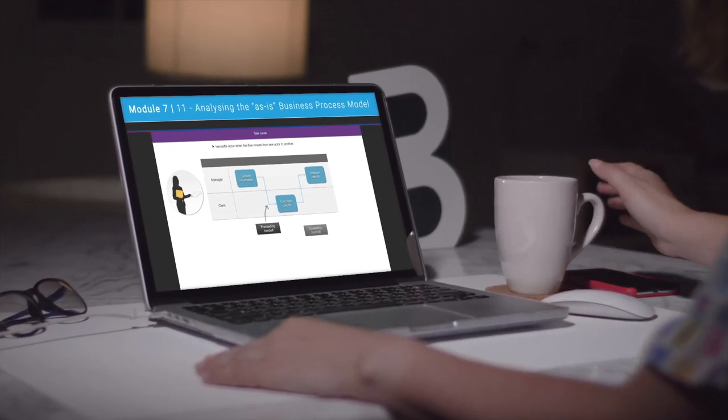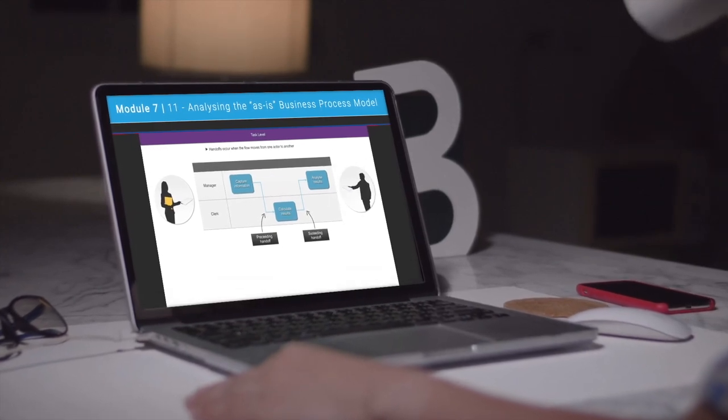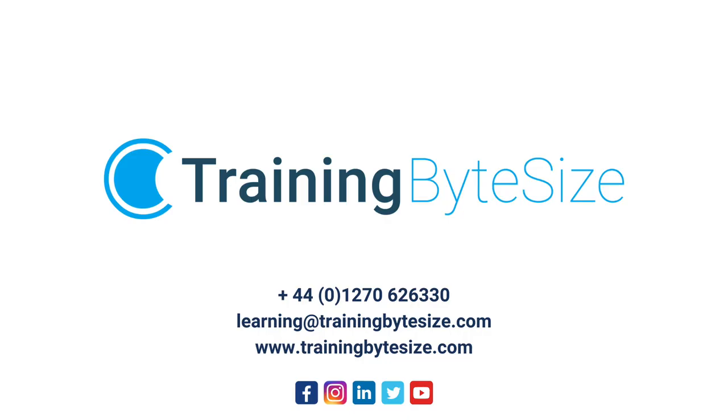We would be delighted to help you take the first steps towards your Business Analysis Foundation. Get in touch with us today and we'll answer any questions you may have.